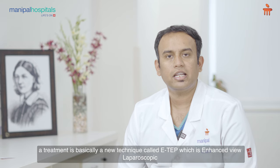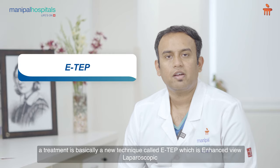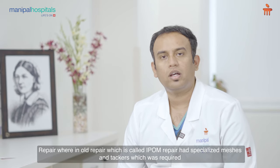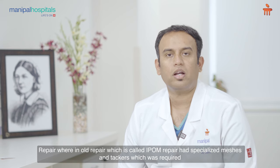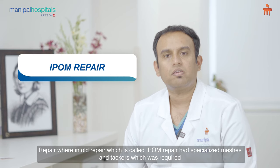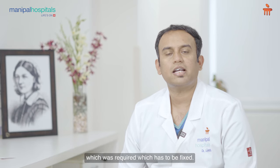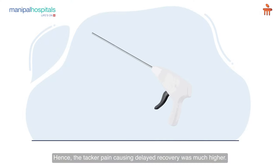The treatment is basically a new technique called ETEP, which is enhanced view laparoscopic repair. The old repair called IPOM repair required specialized meshes and tackers which had to be fixed, and hence tacker pain causing delayed recovery was much higher.